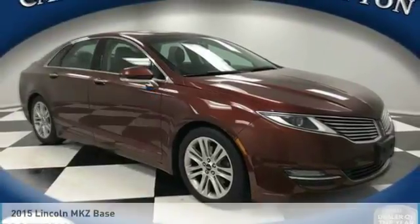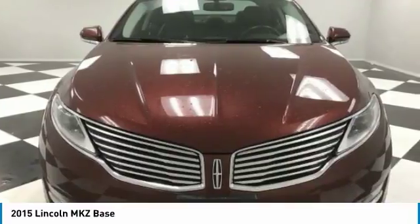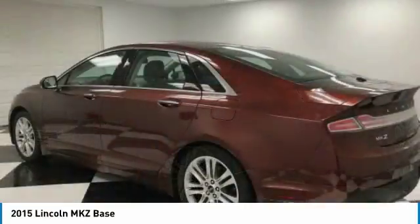Take a ride in the 2015 Lincoln MKZ with sharp angles, sleek lines, and a sculpted body. The Lincoln MKZ has an impressive stance and a dynamic design.